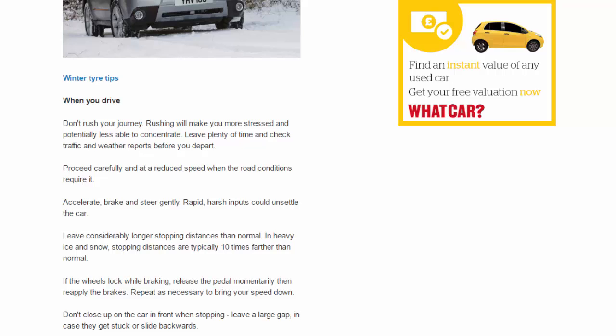Winter tire tips: when you drive, don't rush your journey. Rushing will make you more stressed and potentially less able to concentrate. Leave plenty of time and check traffic and weather reports before you depart. Proceed carefully and at a reduced speed when the road conditions require it.